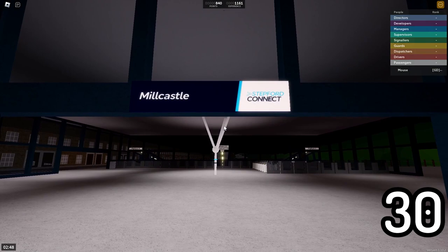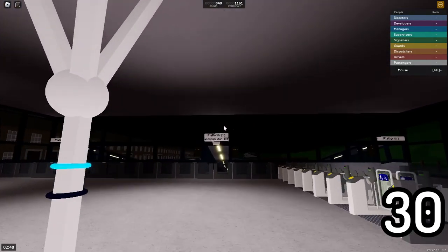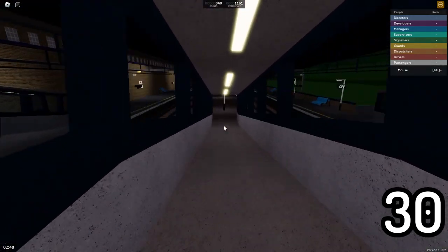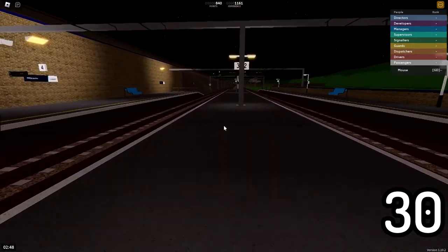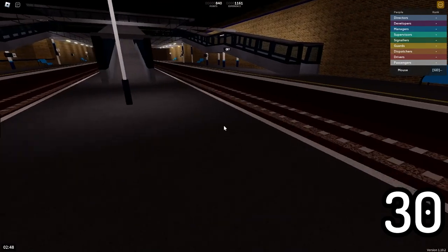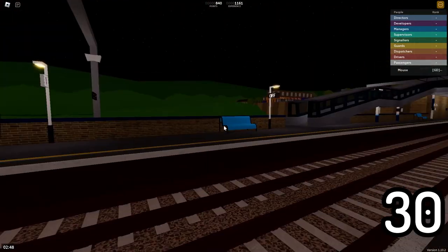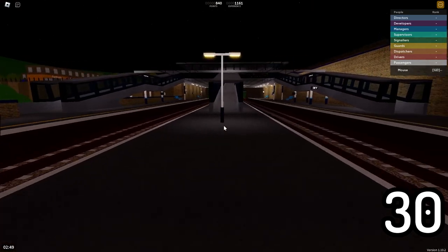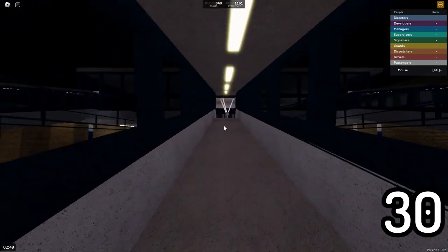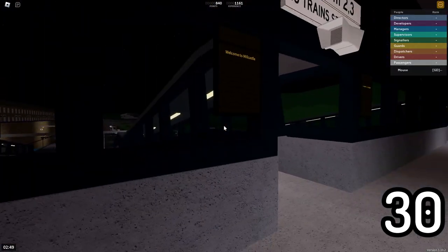Finally, here at Millcastle. You can see that platforms two and three have no trains stopping here. So you would assume nothing happens here, but they actually still play the announcements — there's no yellow lines or anything, and they still play announcements for trains that don't stop here. It's a little strange considering no trains stop here. It says it right on the sign, but the announcements still play.